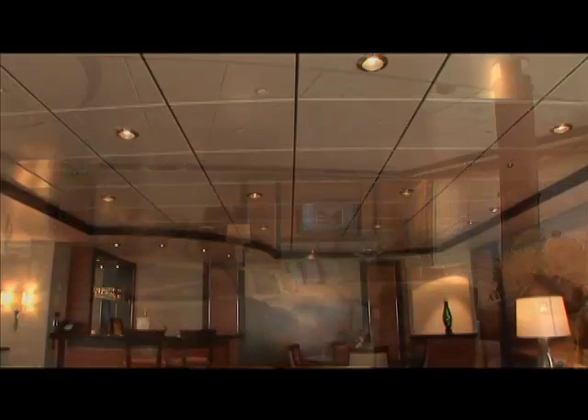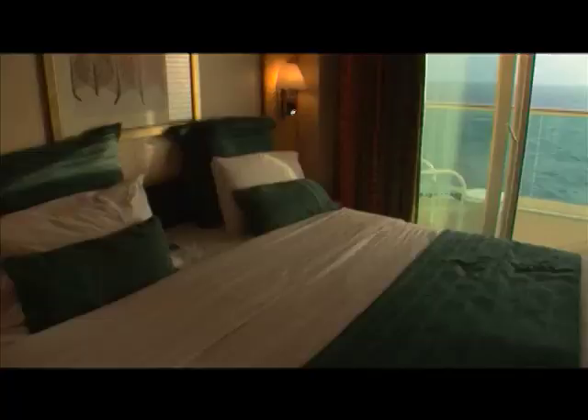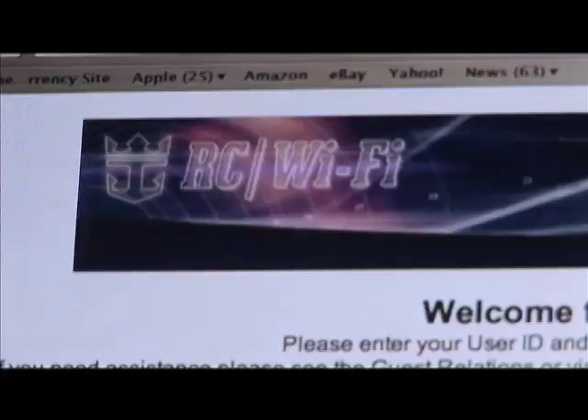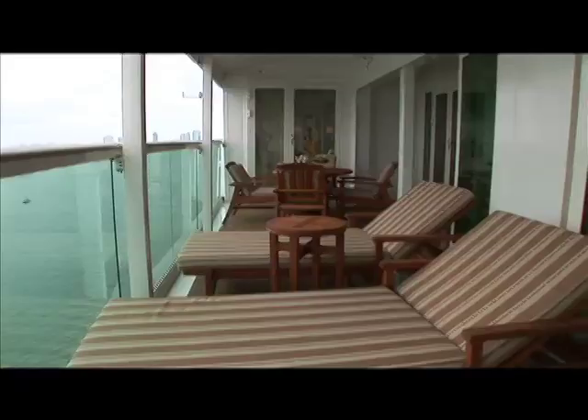You'll certainly enjoy your stay in the Royal Suite. If you don't need 1,400-plus square feet, you can select a very large room with either an ocean-view balcony or window. There are flat-screen TVs in every room, and an added bonus exclusive to the Freedom Family class of ships is Wi-Fi capabilities in every room. Whatever room category you choose, you'll be comfortable on Royal Caribbean International's Liberty of the Seas.